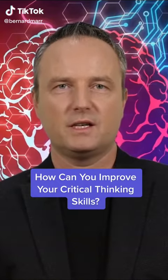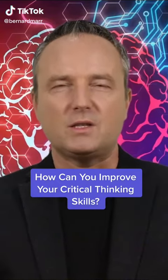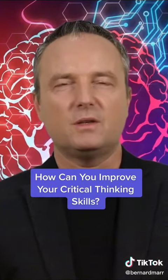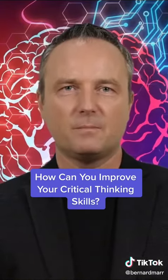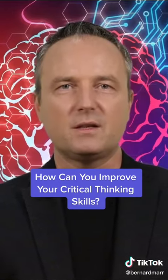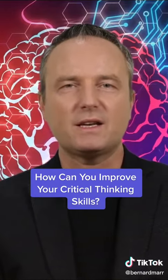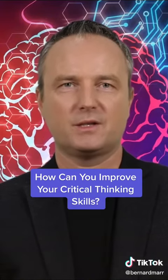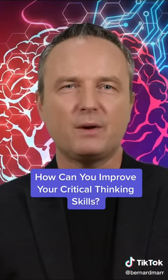Easy steps to improve your critical thinking skills. In today's increasingly digital world, we are bombarded with data and information, and much of that data is fake and biased. Critical thinking — the ability to find trustworthy data and use it to make decisions — is an increasingly important workplace skill. Here we look at some of the ways to improve it.